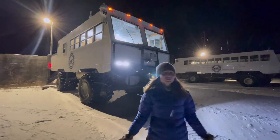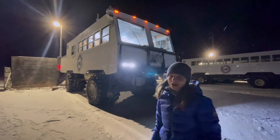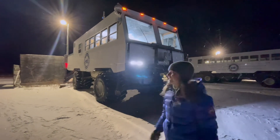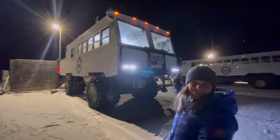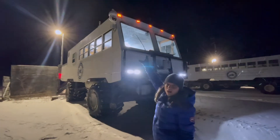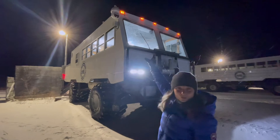Welcome to Polar Bears International's Tundra Buggy 1, generously donated to us by Frontiers North Adventures. As you can see, this is our giant tundra buggy, and up here on the top corner is the live polar bear cam.